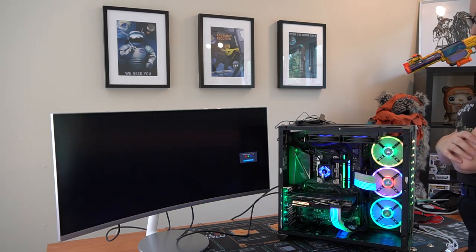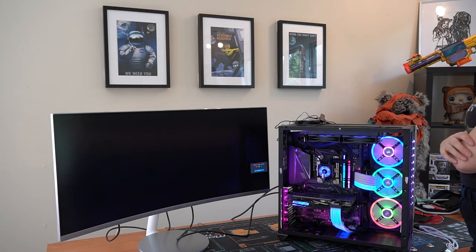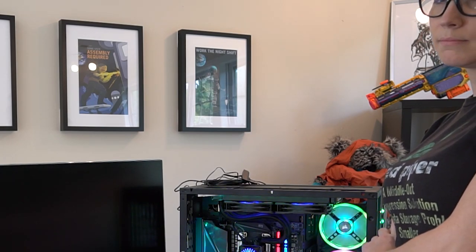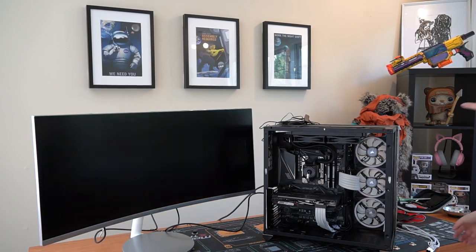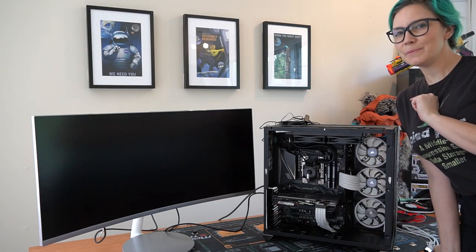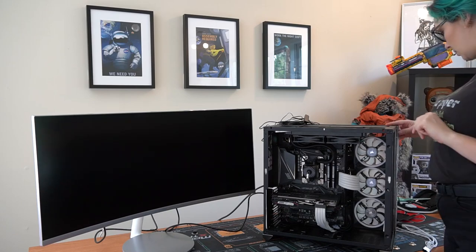It's taking a bit longer than I'd like. Bummer. Okay, take two - my HDMI cable wasn't plugged in properly, so maybe that's something to do with it.